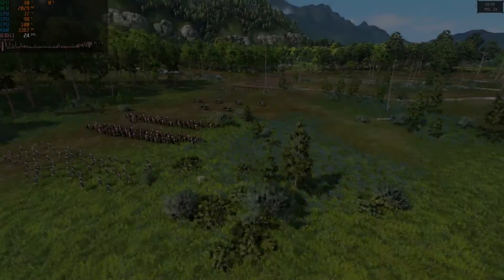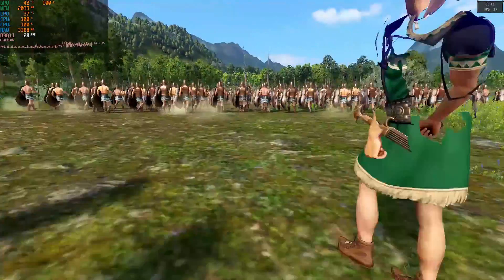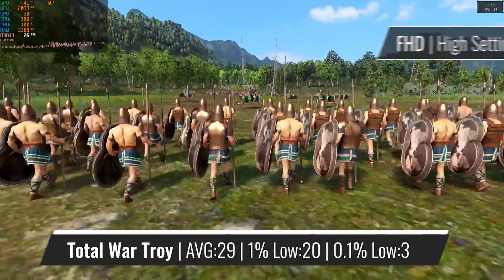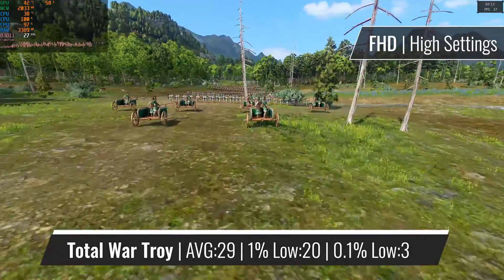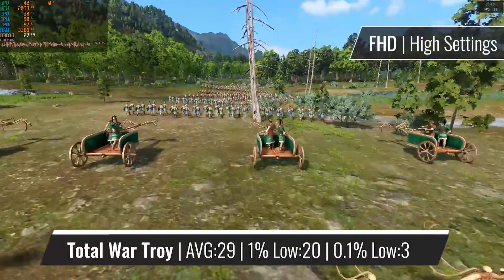Another title that is quite heavy on the CPU side of things is Total War Troy, which is reflected with the framerate figures. So the CPU wouldn't really be a great fit for any recent strategy games, for pretty obvious reasons I believe.